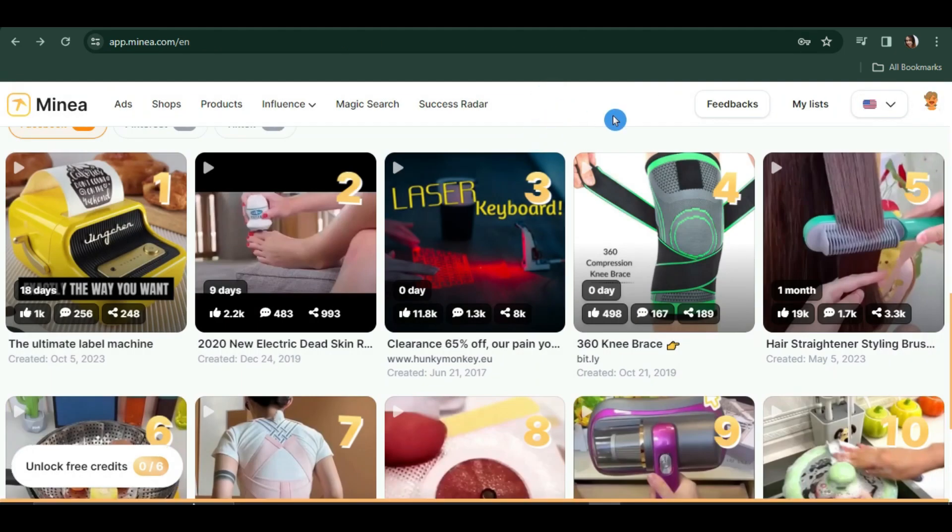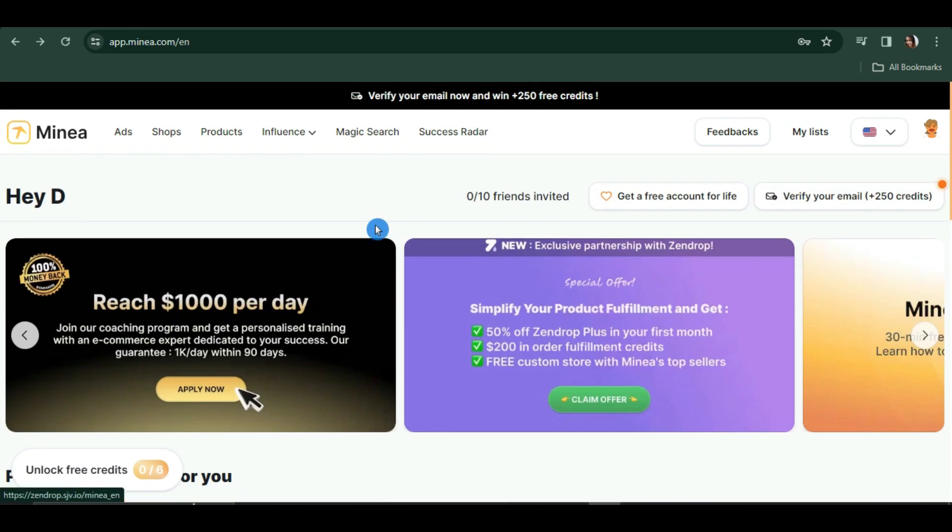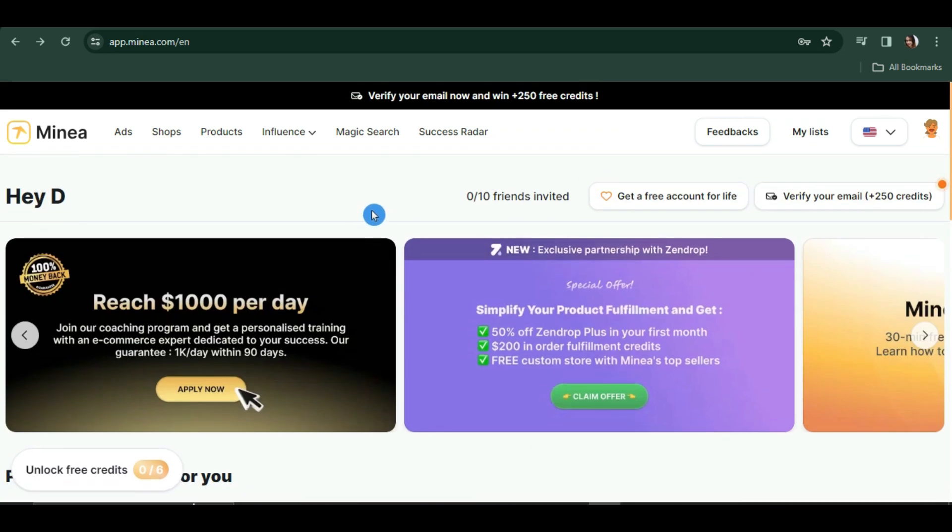If you're starting your dropshipping business, you can try out this platform — it's very easy to use. Once you've found your winning product, it'll be easier to find another one, and that will be the start of your success in your dropshipping business. Thanks so much for watching, and see you in the next one.